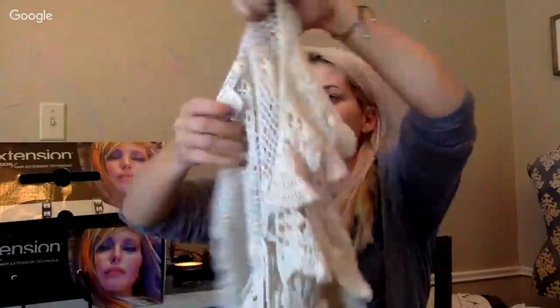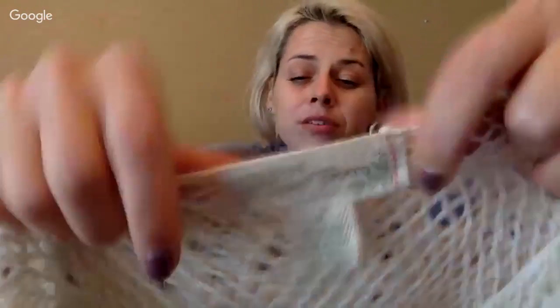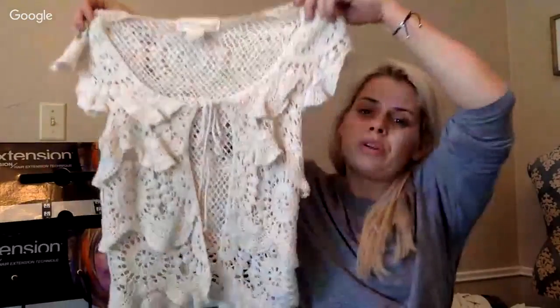I probably shouldn't have got this — I contemplated on it a couple of times. It's by Flying Tomato, which is a higher-end brand, but some women are really gaga over crochet. I've sold a couple a couple years ago, so I don't know why I got it — I could throw that one back.